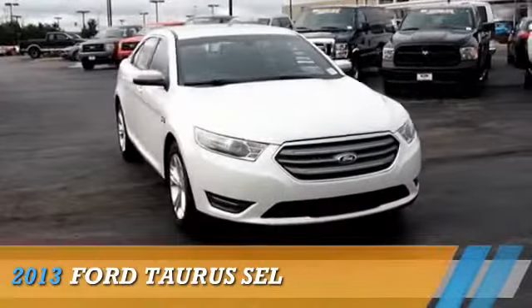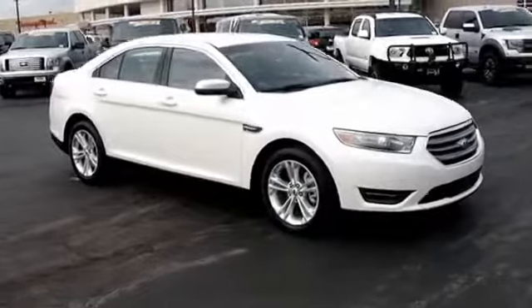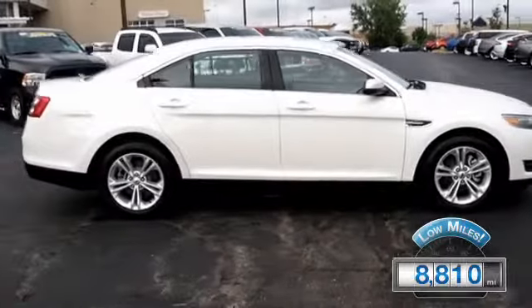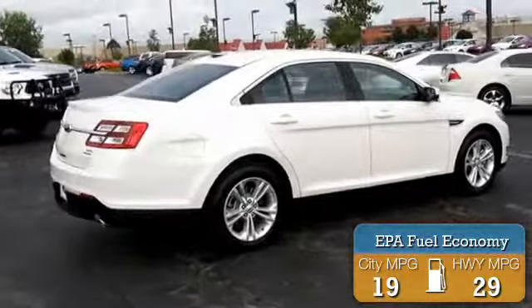Presenting the 2013 Ford Taurus, powered by front-wheel drive, a 6-cylinder engine, and an automatic transmission with fewer than 9,000 miles — this vehicle is like new. Great fuel efficiency saves you money by requiring fewer trips to the gas station.